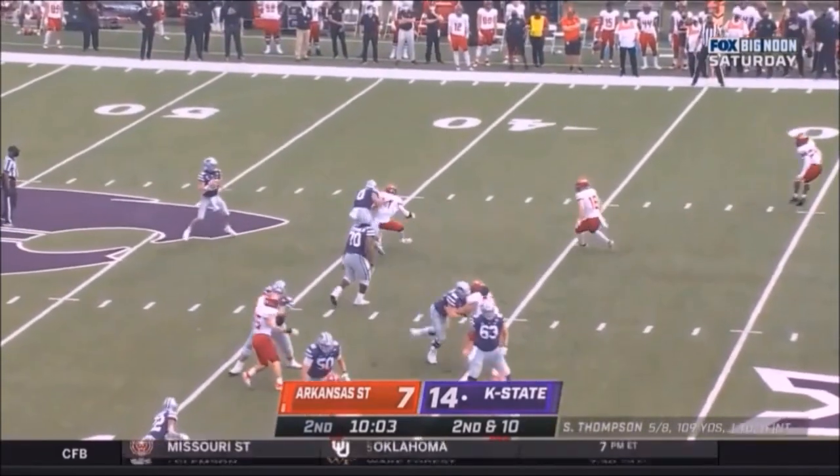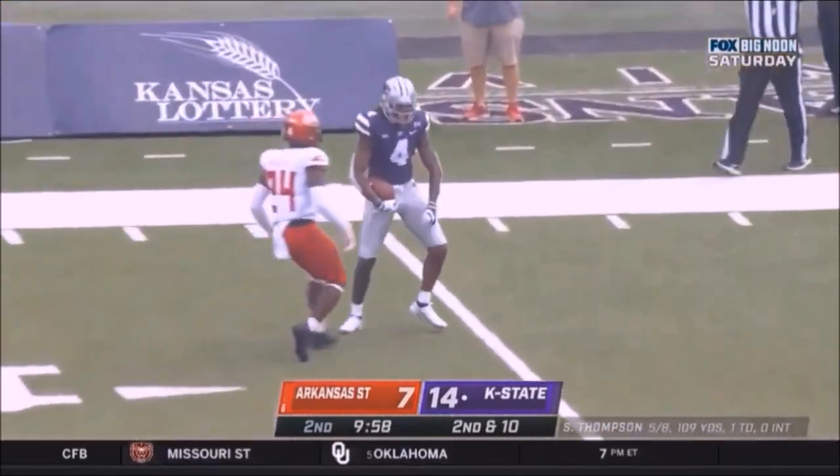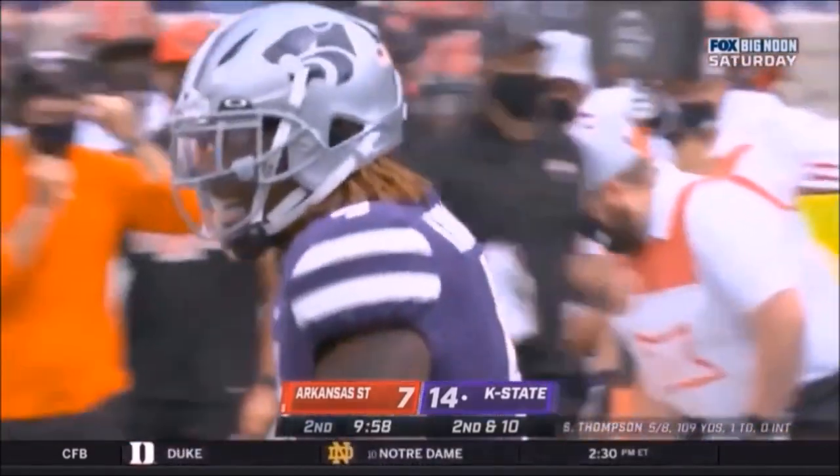Thompson sets up, delivers — oh, what a catch by Malik Knows, and that would have stayed!